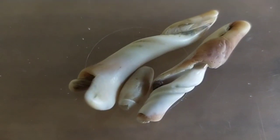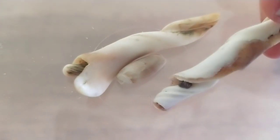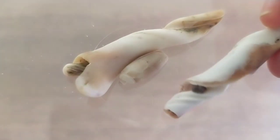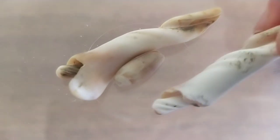These kind of look like pieces of bone, because we're not very sure what they actually are.